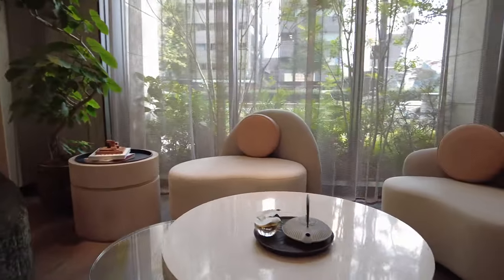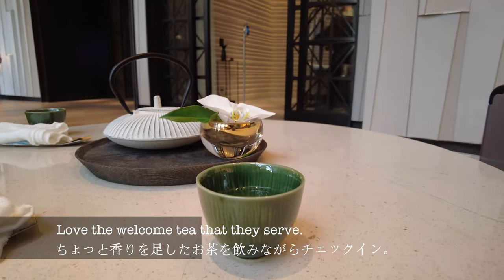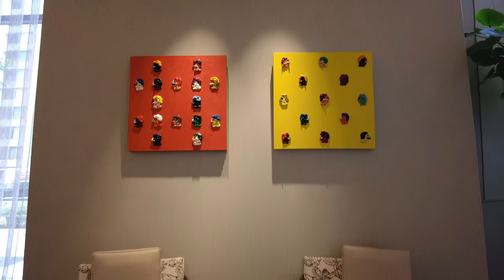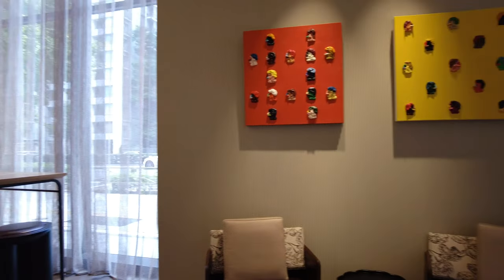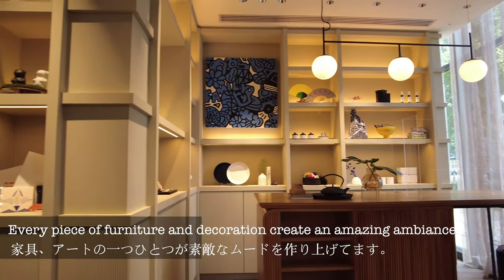Living up to its reputation, Kimpton Shinjuku has a boutique hotel vibe. The decor is stylish and unique, with eye-catching paintings and design.